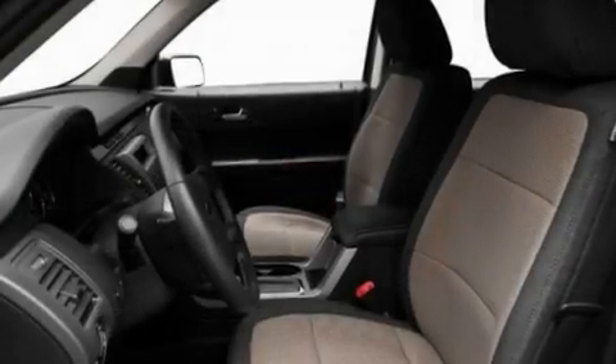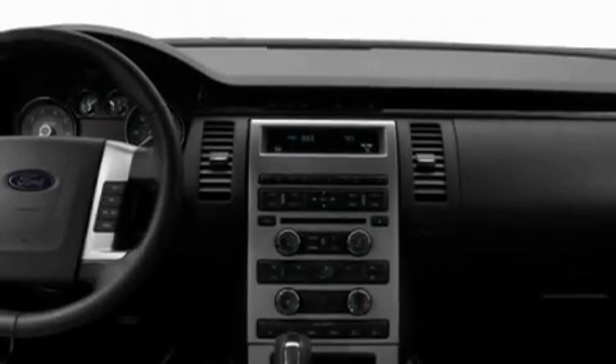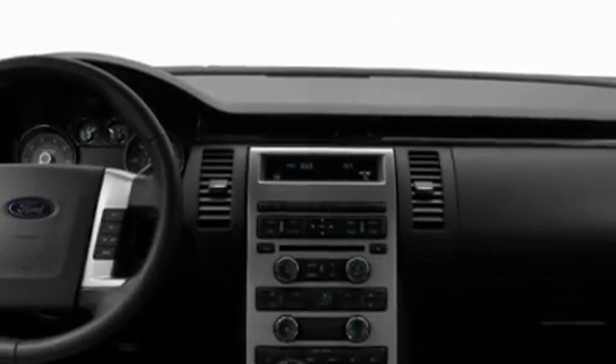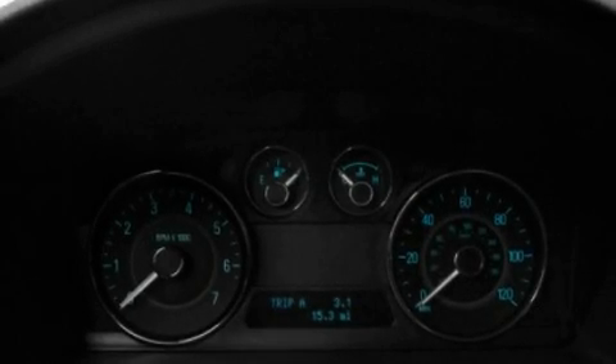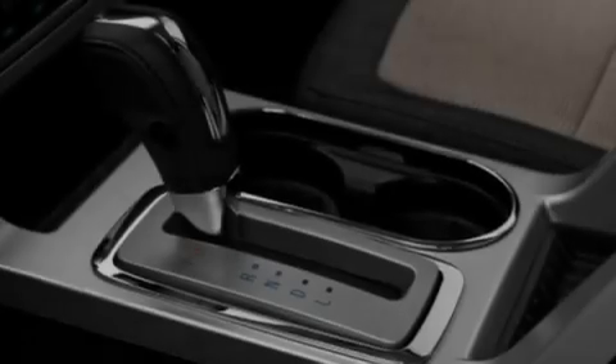Its top features include a power driver's seat, heater vents for rear-seated passengers, cruise control, a CD player which can read MP3s, a leather-wrapped steering wheel, privacy glass, fog lamps, a low-tire pressure indicator, steering wheel controls and an anti-theft protection system.